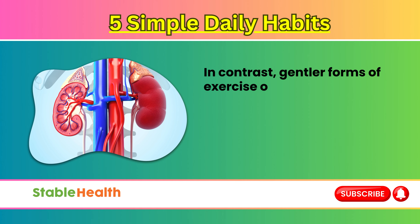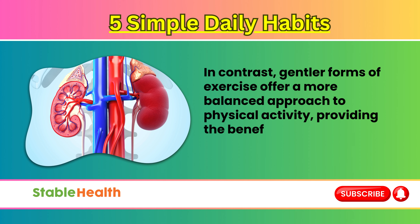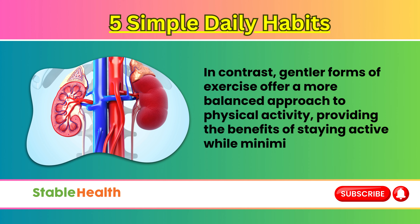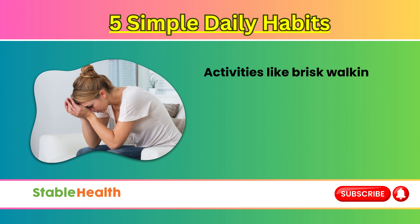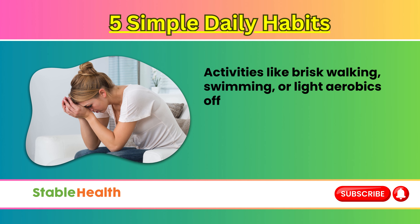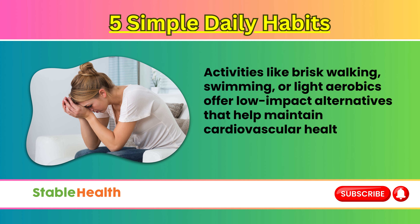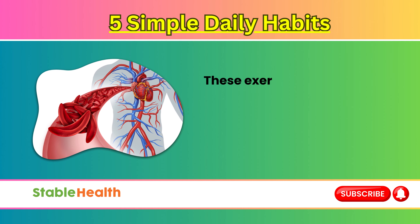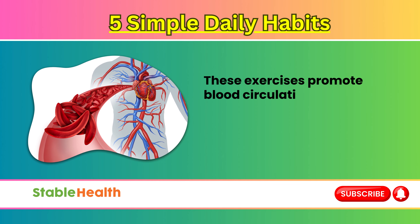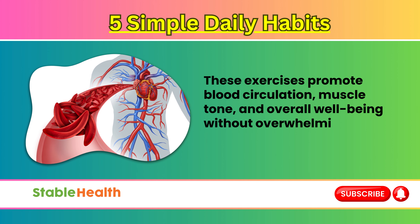In contrast, gentler forms of exercise offer a more balanced approach to physical activity, providing the benefits of staying active while minimizing the risk of kidney strain. Activities like brisk walking, swimming, or light aerobics offer low-impact alternatives that help maintain cardiovascular health without placing undue stress on the kidneys. These exercises promote blood circulation, muscle tone, and overall well-being without overwhelming the body's filtration systems.